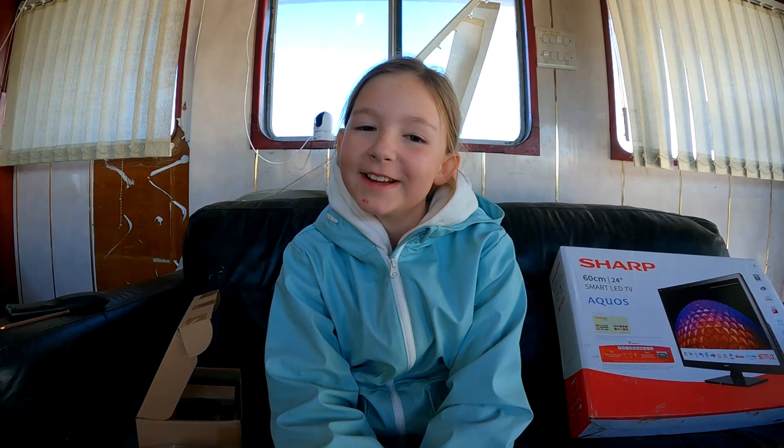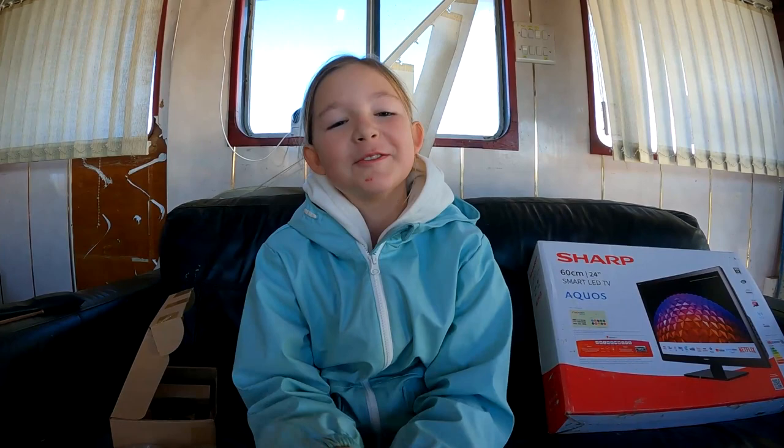Welcome to Ship Happens! We're going to be putting the TV that my parents gave me in my room. Are you excited? Yeah! Telly for your bedroom, finally!